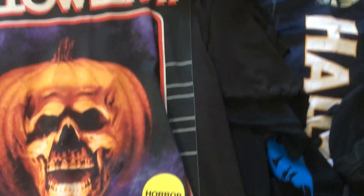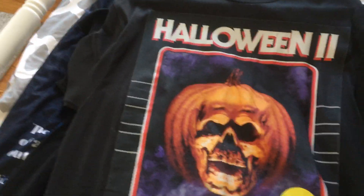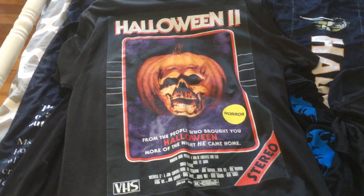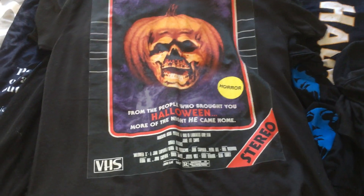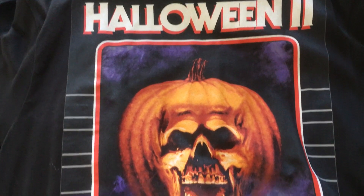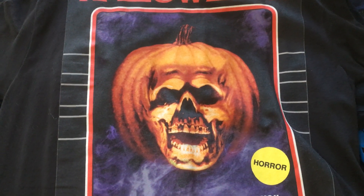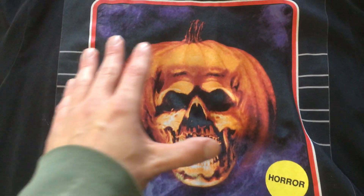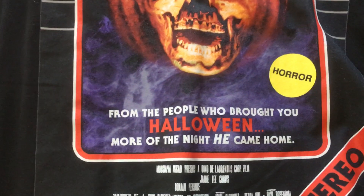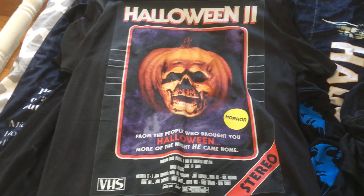This next one I think I got at Hot Topic and it's this really cool Halloween 2 shirt meant to look like a classic VHS cover. The original Halloween 2 VHS doesn't actually look like this but that's what they were going for and I really love the look of this. I love the classic pumpkin — Halloween 2 is one of my favorite posters from the series — with the fog all around it and the classic horror sticker. It even says VHS and stereo. Just a really awesome shirt.